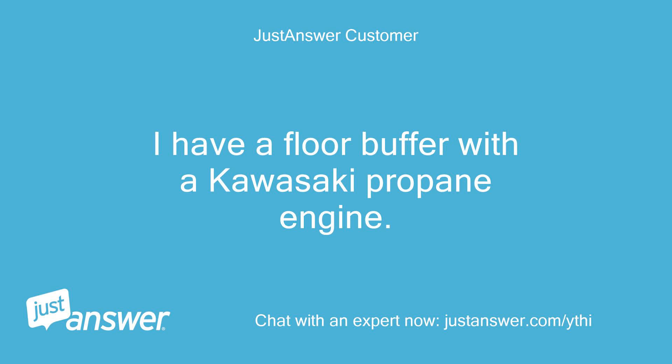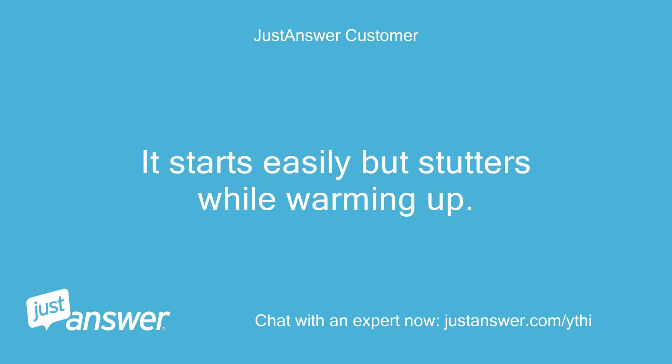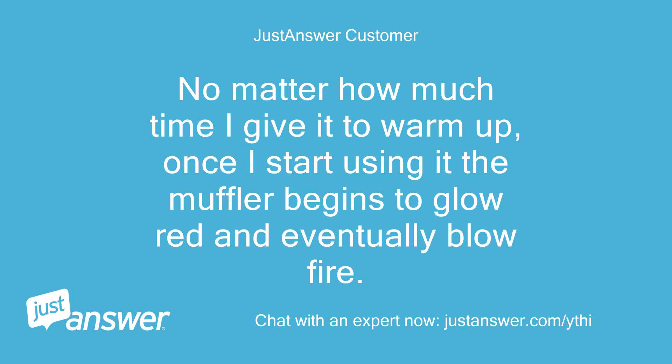I have a floor buffer with a Kawasaki propane engine. It starts easily but stutters while warming up. No matter how much time I give it to warm up, once I start using it the muffler begins to glow red and eventually blow fire.